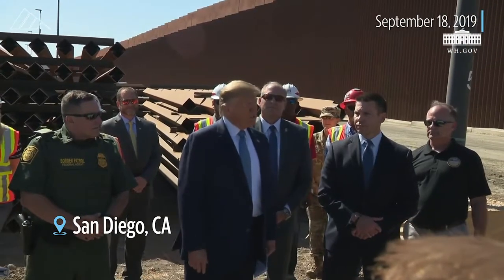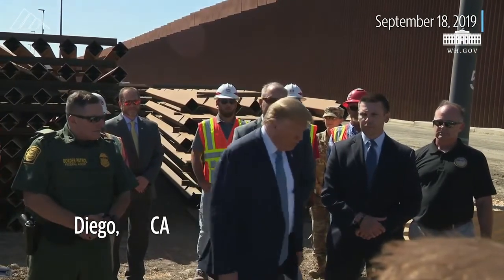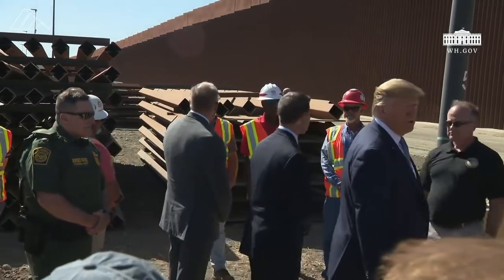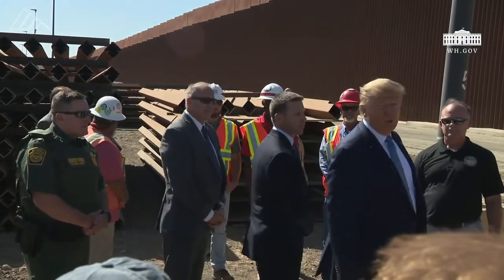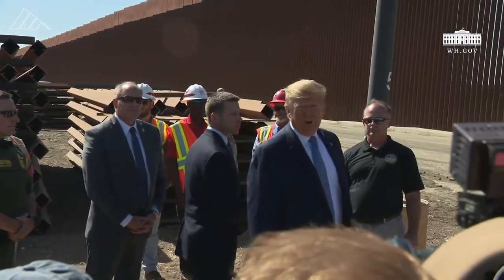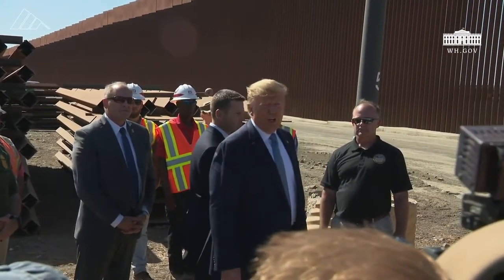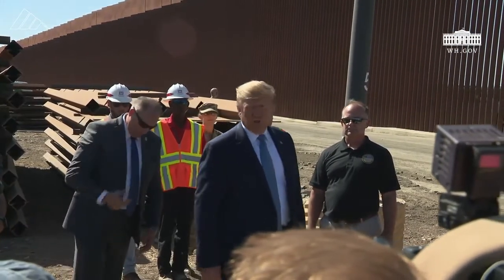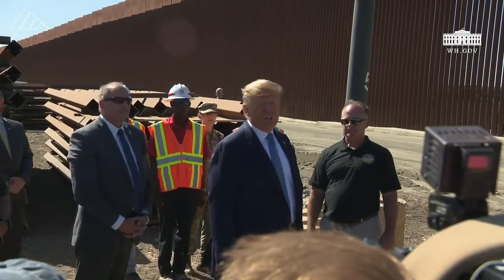I wanted to show you some of the details of the wall. You can see a pretty good view. This is going to be close to 500 miles by the time we finish. Those are the areas that are most important. After we've completed five — that should be done pretty close to next year. It'll be over 400 miles, and we think we can get it close to 500 miles by the end of next year.